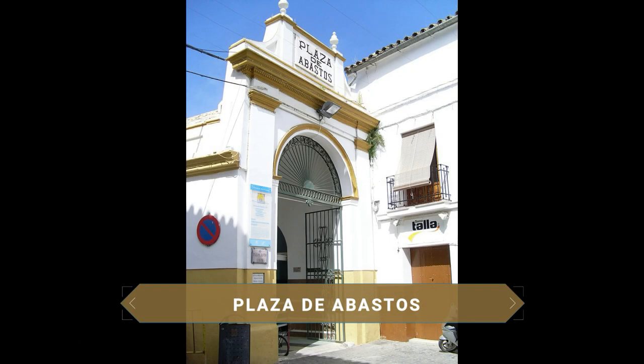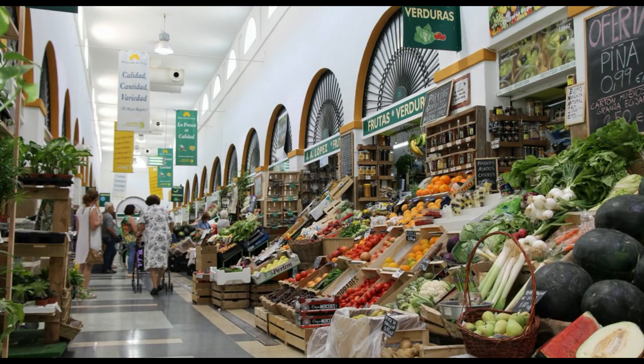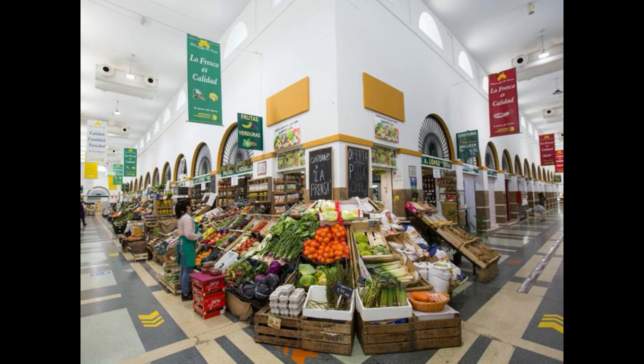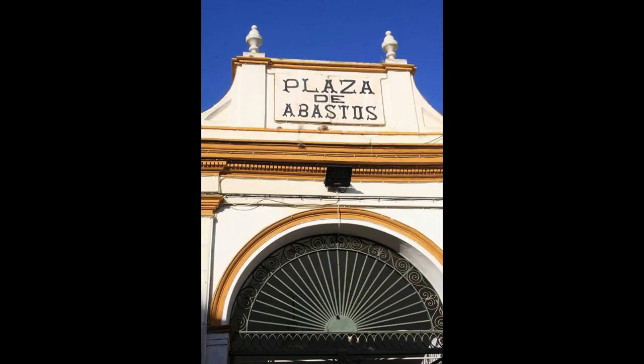A few steps away is a building constructed in 1844, a former Jesuit convent. The Plaza de Abastos is one of the main nerve centers of the city, where stalls selling fruit, vegetables, meat, and fish give the place a colorful and picturesque atmosphere well worth discovering. Here one can appreciate purely typical Andalusian architectural details such as straight iron grilles, semicircular arches, and the building's parapets.